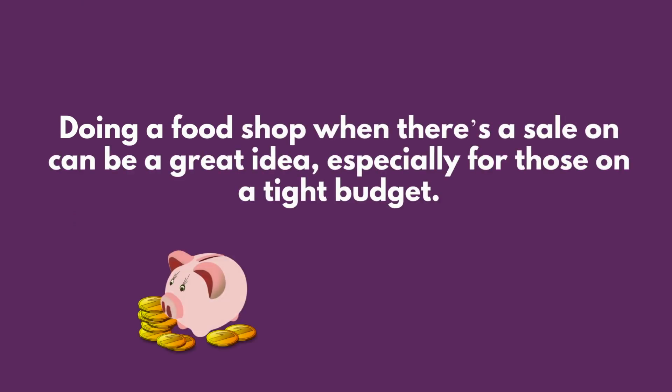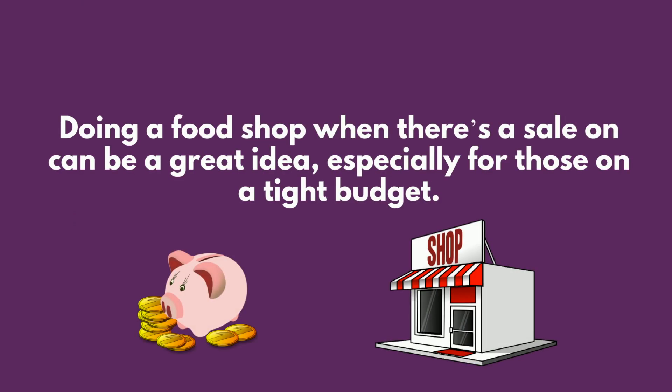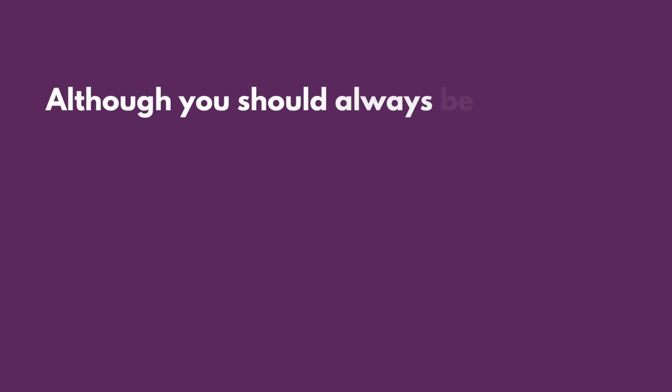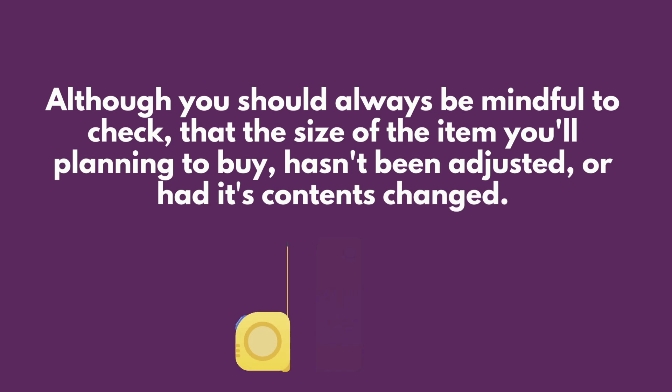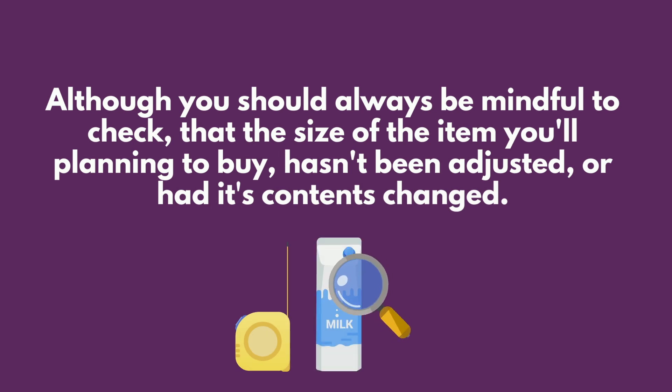Step five: exploit discounted prices. Doing a food shop when there's a sale on can be a great idea, especially for those on a tight budget. Although you should always be mindful to check that the size of the item you're planning to buy hasn't been adjusted or had its contents changed.